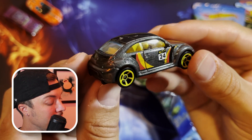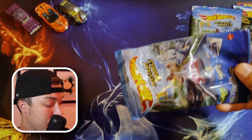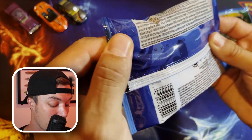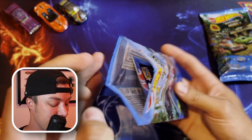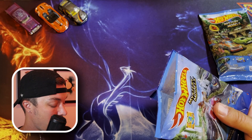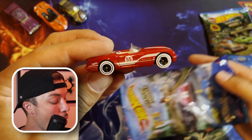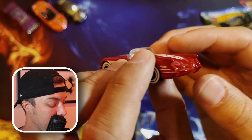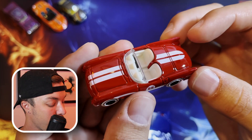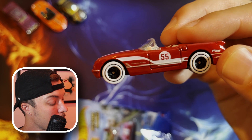It looks like the theory is correct — the number on the bottom tells you what car is inside. We got number two here, so that should be the 55 Corvette. So far the theory is proving to be true, and this is honestly game-changing as far as knowing what models to look for. Do we have our 55 Corvette? In three, two, one — oh, this car is sick! I love these whitewall tires and the '55' badge for the 55 Corvette. Even the detail on the side — just a little inscription there — very cool.